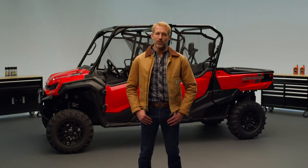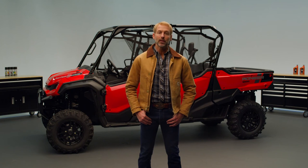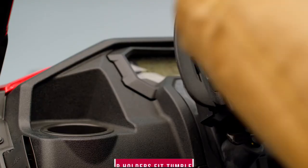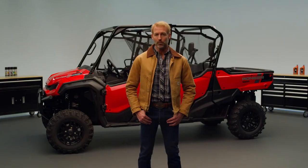A number of design features carry over from the current three- and five-person Pioneer 1000 to the 2023 Pioneer 1000-6 Deluxe Crew. In addition to all that new rear cargo area, the Crew has 66 liters of storage under the front seats. The cup holders are big enough to fit those popular tumbler mugs, and there are smaller cup holders in the doors for water bottles.